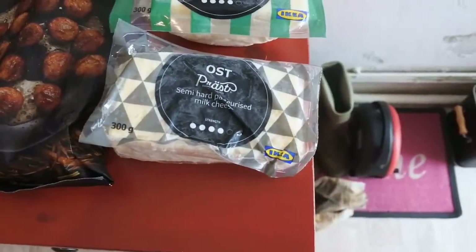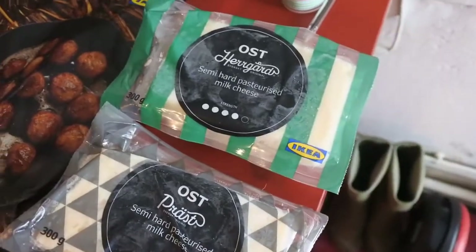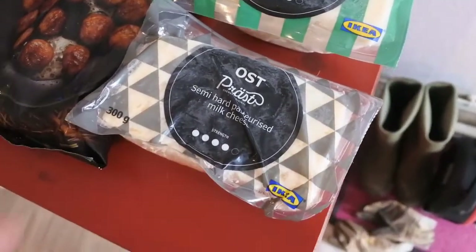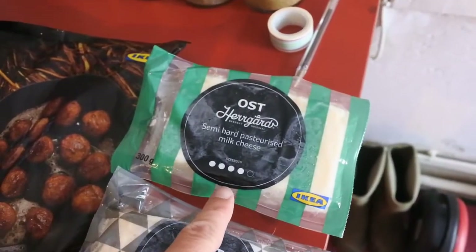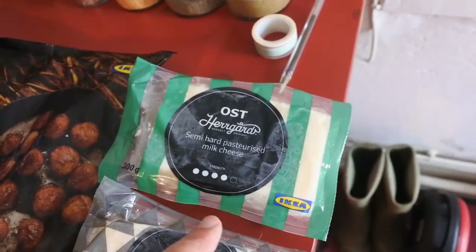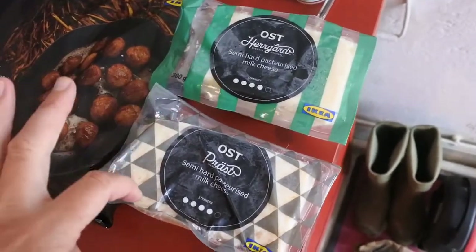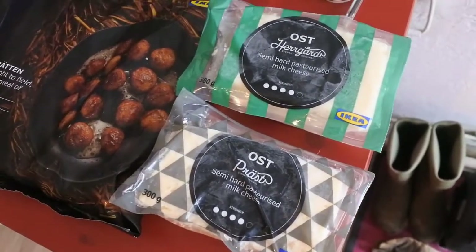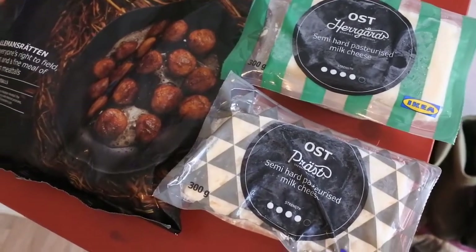The next thing I bought was cheese. I've put these in my freezer but you buy them fresh. They're both strength four and both semi-hard pasteurised milk cheese — one's green and one's black. I don't know the difference between them, but I've had them before and they're both very nice. To me they both seem to taste the same.